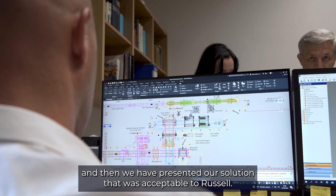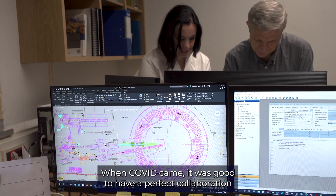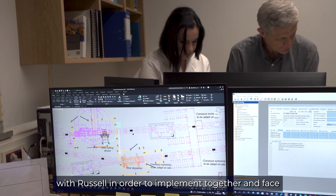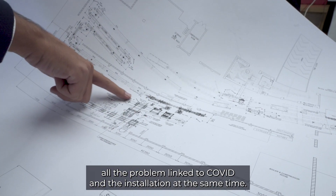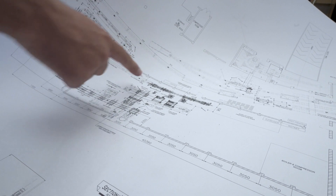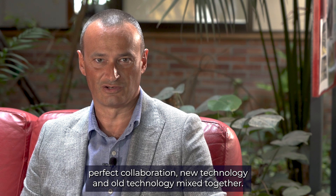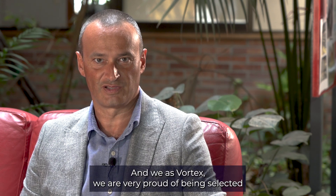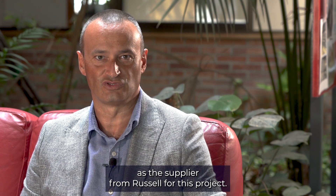We then presented our solution, which was accepted by Russell. When COVID came, it was good to have a perfect collaboration with Russell in order to implement together and face all the problems of COVID and the installation at the same time. This project has really been the sum of perfect collaboration, new technology and old technology mixed together, and we as Vortex are very proud of being selected as the supplier for this project.